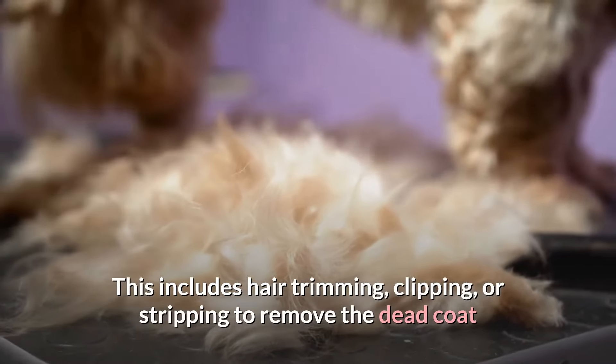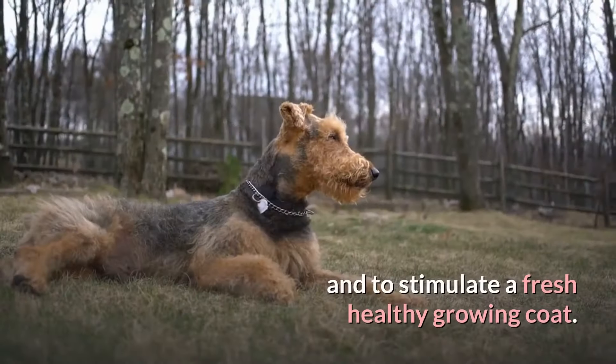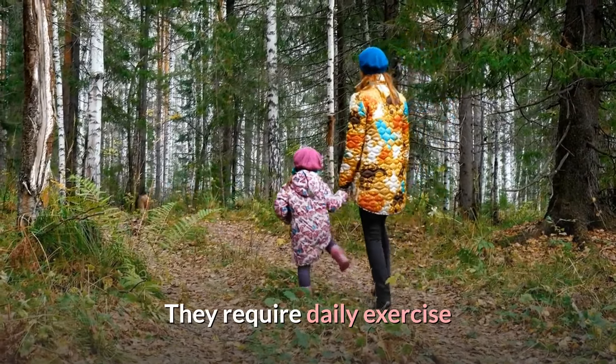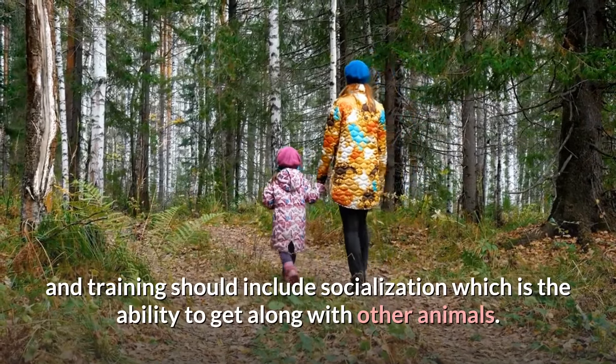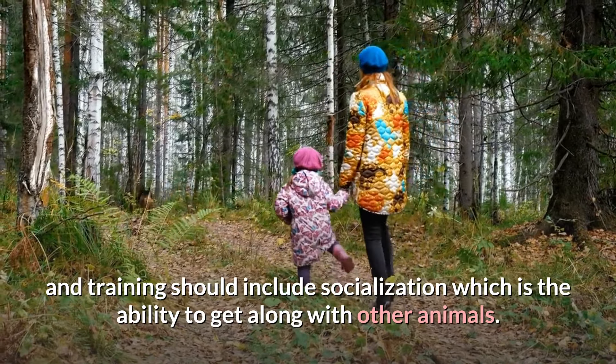This includes hair trimming, clipping, or stripping to remove the dead coat and to stimulate a fresh, healthy growing coat. They require daily exercise and training should include socialization, which is the ability to get along with other animals.